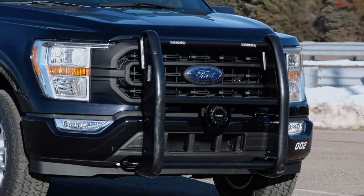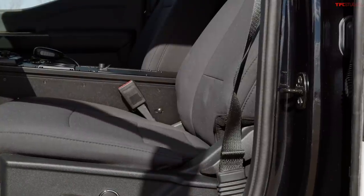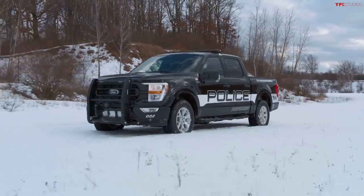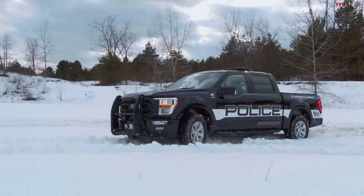Moving to the interior, it has a console delete option, which means police departments can put their own equipment there, or use a metal console to mount additional equipment. Of course, there's a push bar in the front, sirens, lights, and all those things are available. There are also specially tuned shocks, skid plates, and a rear differential locker, because this truck is based on the FX4 package — giving it off-road capability and toughness.